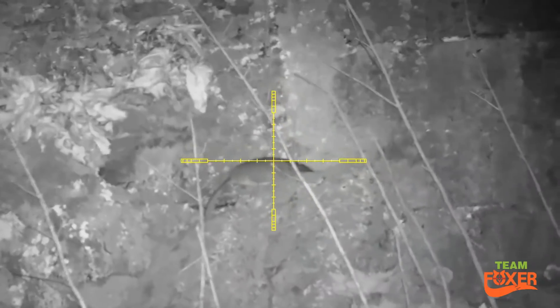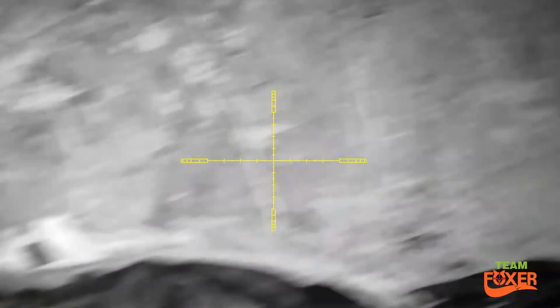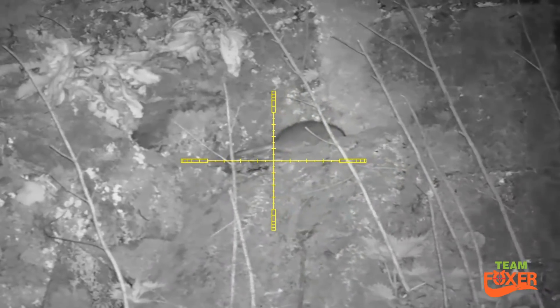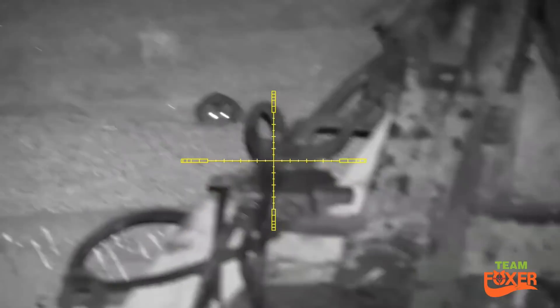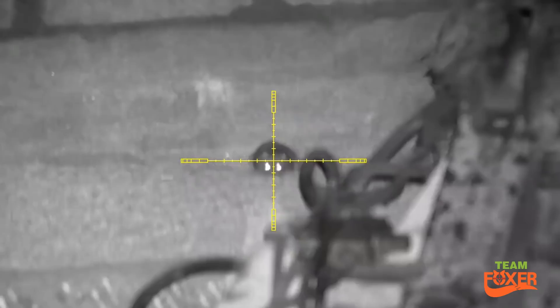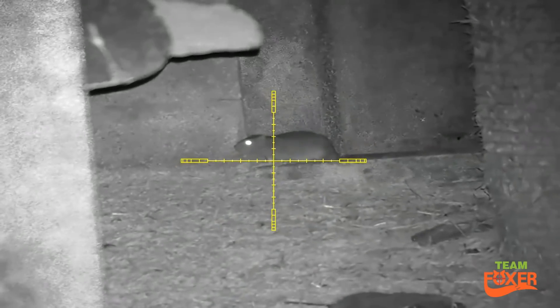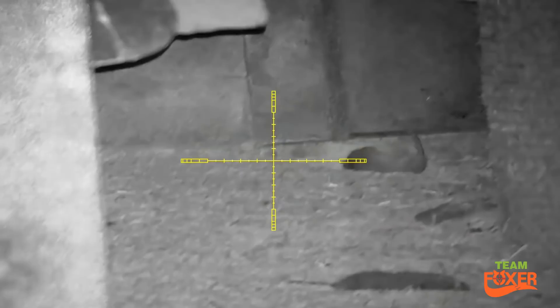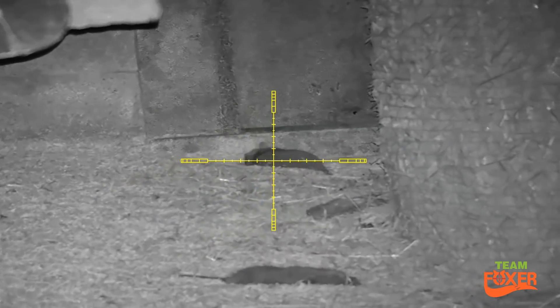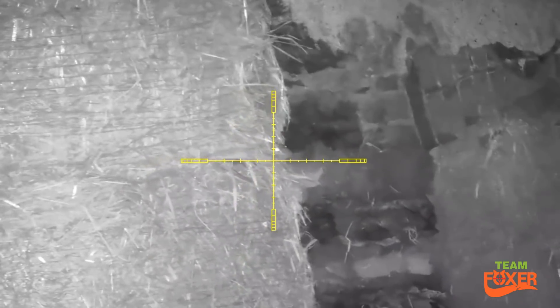Just took him out just before he had a scratch. Not a single movement from it. There it stayed. Looked like a bad shot but it was actually a clean shot. This one would have been pretty difficult to spot without a thermal.